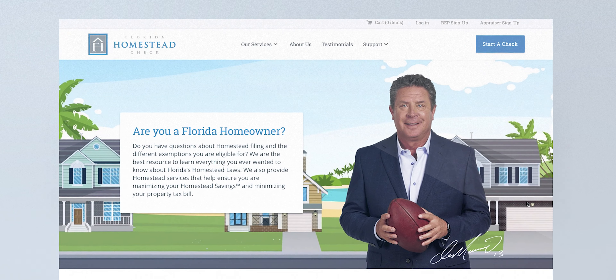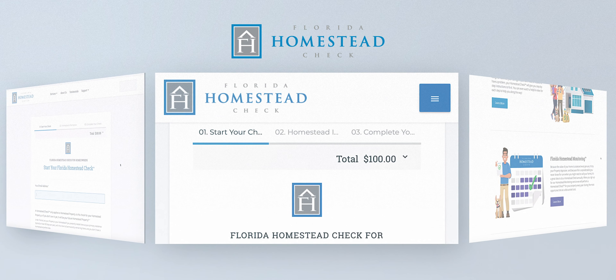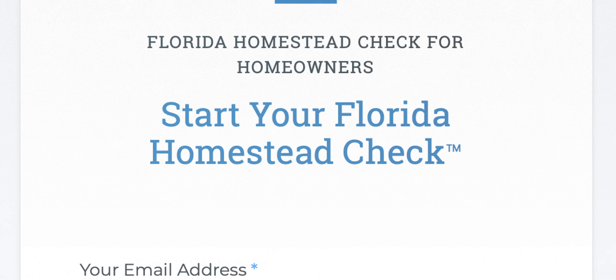When we got our first Homestead check, we learned about portability. And before we sold our home, Florida Homestead Check found that our market value on the tax rolls needed to be adjusted, which gave us more savings to take with us.